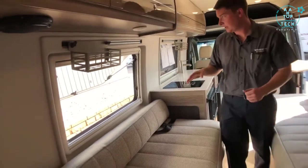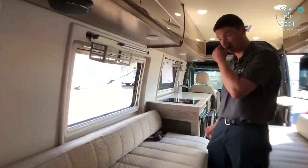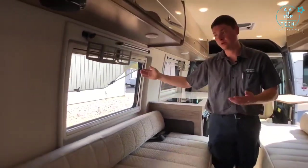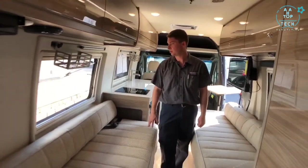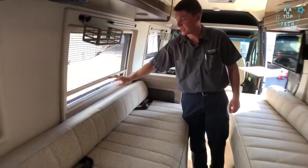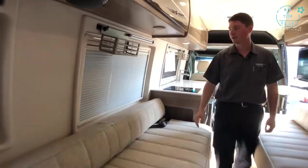Over towards the bed area, we have acrylic dual pane windows which are better for keeping cool air in and hot air out. They open up quite a ways to allow a lot of air flow. We have bug screens that come down from the top, and a nightshade that comes up to block out the sun.